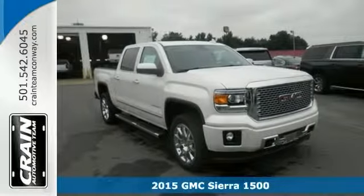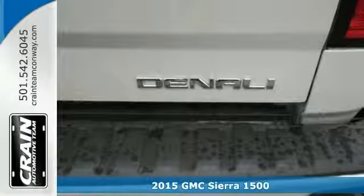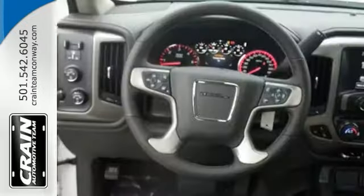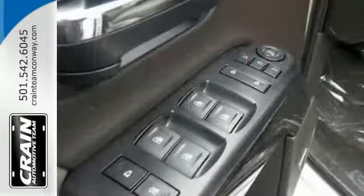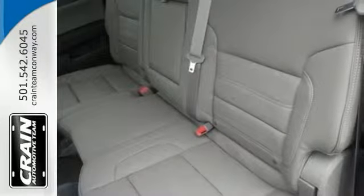It's a nice 2015 GMC Sierra 1500 Denali. This one has a Bose premium sound system and navigation. It even has the driver alert package. It also has running boards, Bluetooth for phone, and a sunroof. You'll get lane departure warning with this one and a trailer brake controller, as well as flex fuel capability.